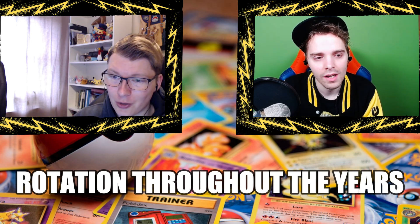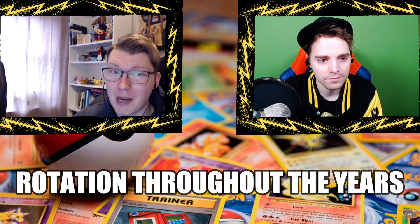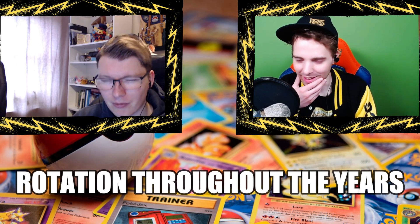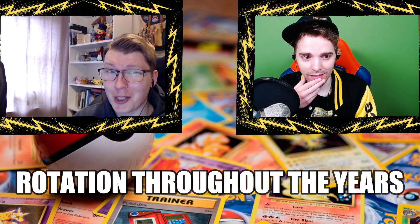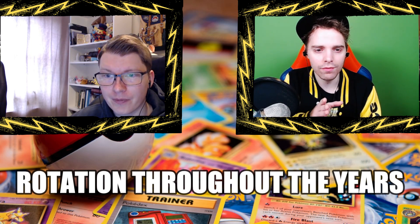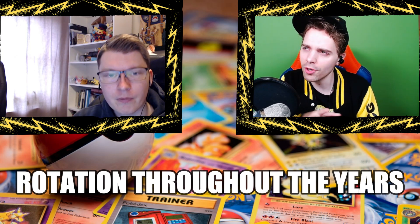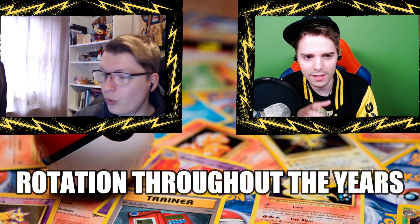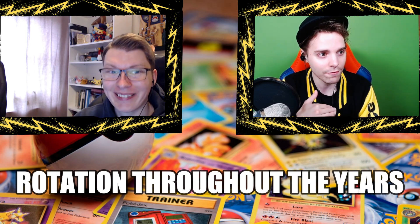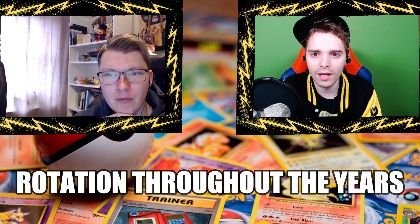Lucario was very interesting because Riolu had a coin flip for 30 damage, and everybody was using Holon's Castform. People would build decks around Riolu because you could attack in your first turns and dunk your opponent before they got a turn. Dunking is actually one of the reasons for an emergency rotation later. With specific rotations sometimes you could attack first, sometimes not; sometimes you could play a supporter first, sometimes not — they changed it up between specific formats.